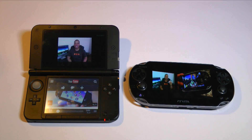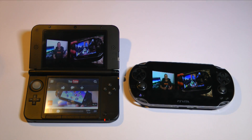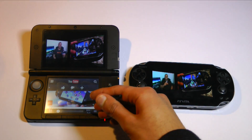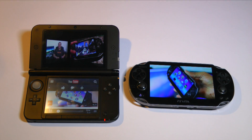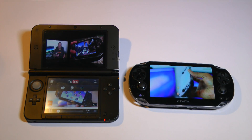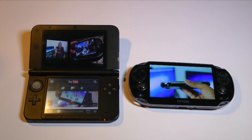However, the 3DS does have a couple of benefits here. You can use the hinge to adjust the angle of the screen, which means if you're sitting at a different angle you can still watch quite easily. On top of that, the bottom screen is very useful as it gives you quick access to comments, related videos and more information — to retrieve this on the Vita, you have to exit the video.